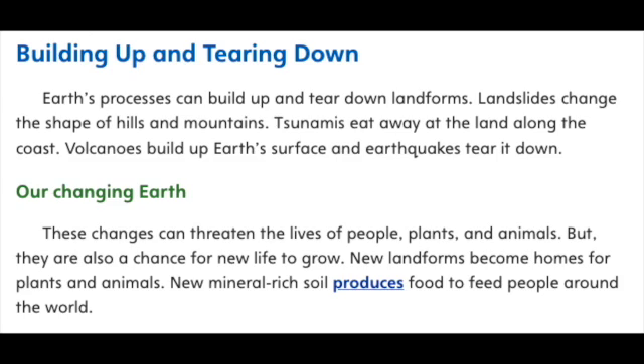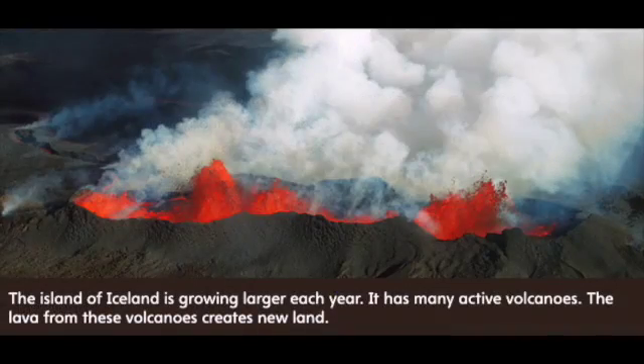Our changing Earth. These changes can threaten the lives of people, plants, and animals. But they are also a chance for new life to grow. New landforms become homes for plants and animals. New mineral-rich soil produces food to feed people around the world. The island of Iceland is growing larger each year — it has many active volcanoes, and the lava from these volcanoes creates new land.